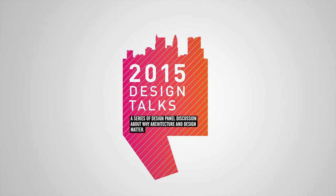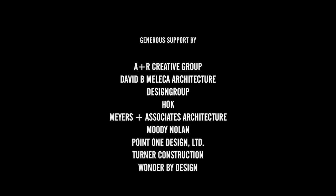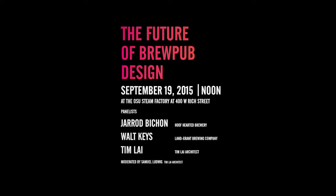Today's topic is the future of brewpub design. Starting from the left, we have Tim Lai, architect; Walt Keyes of Lane Grant Brewing; and Jared Bichon of Hoof Hearted — so we have beer and architecture all represented. I'd like to thank Hoof Hearted and Lane Grant for providing beer, so there's going to be a tasting reception after the talk in the hall. I'd also like to thank the Steam Factory and Ohio State for providing the space.